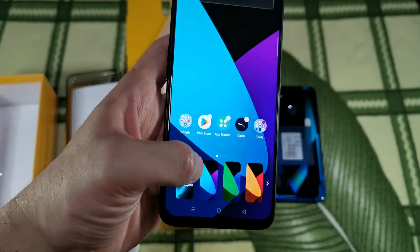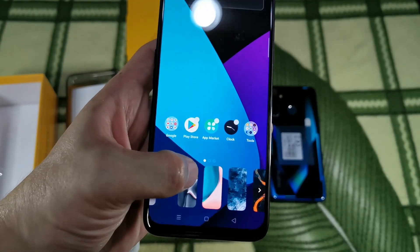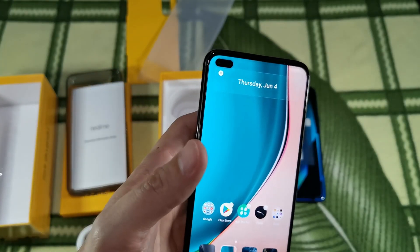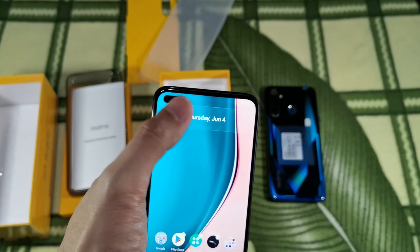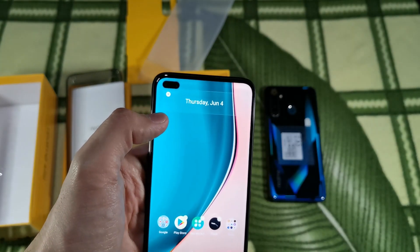I guess all the default wallpapers will hide that punch hole, so let me pick something light. And there it is — it's popping out. So in this price range, a pleasant surprise for the punch hole. I kind of like the placement of the punch hole on the left side rather than on the right side like on the S10+, but that's just personal preference.